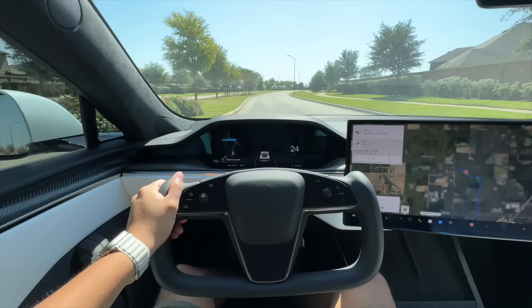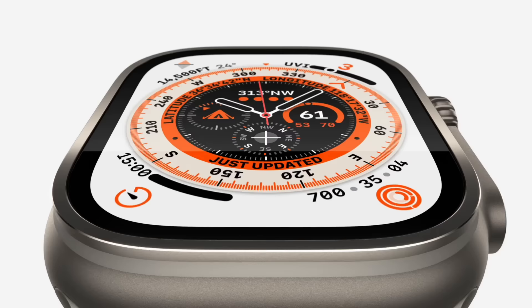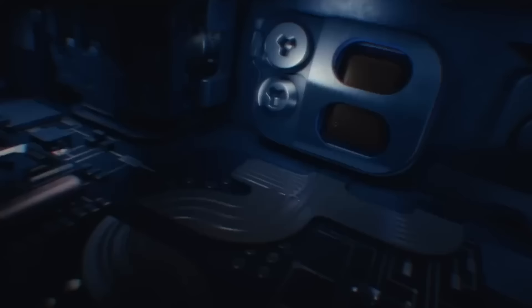I decided to find out. In this video, I'm going to take you through my entire day in first-person view while giving you real-time activity and battery updates as they happen. Will the Apple Watch Ultra survive? Let's find out.